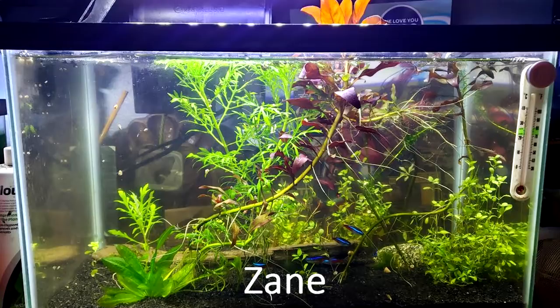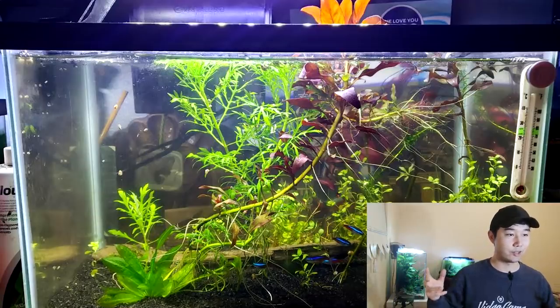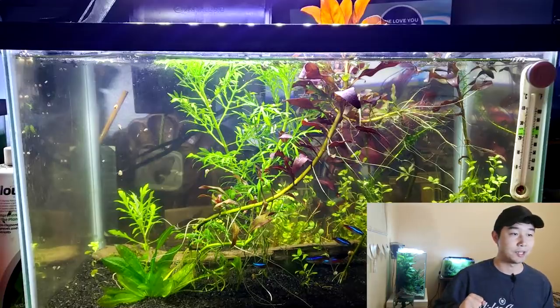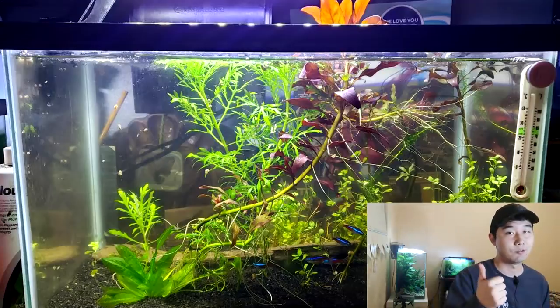Zane sent in this 12-gallon plant tank with 6 neon tetras — very good start, Zane. I see that you have a lot of plant species in there trying out a lot of new things, and your Ludwigia is growing real fast up through the water — immersed. A few tips: maybe your substrate can be a little thicker so the roots, especially of that little Amazon sword that's going to grow taller and bigger, can expand more. Also add in some more hardscape, whether that be wood or rocks — that might make it look even better and fuller. Really good job. 4 out of 5. Keep it up.